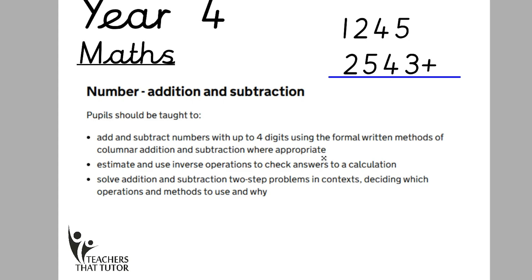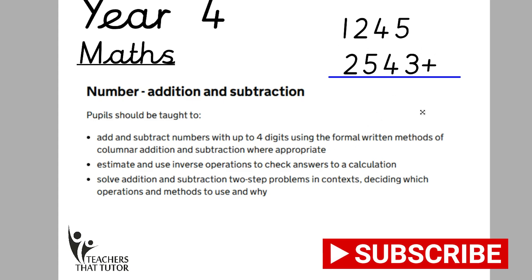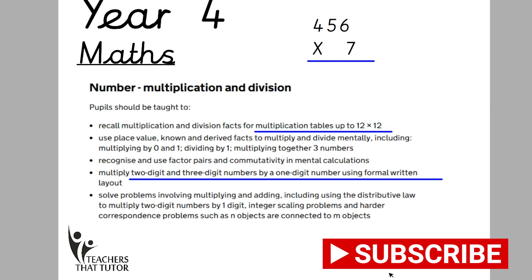For addition and subtraction, it's all about being able to add and subtract four-digit numbers. For multiplication and division — beyond knowing times tables to 12 — children should be able to multiply accurately: a three-digit number multiplied by a one-digit number, or a two-digit number by a one-digit number. For example: 6×7, 5×7 and 4×7 set out in a column method.